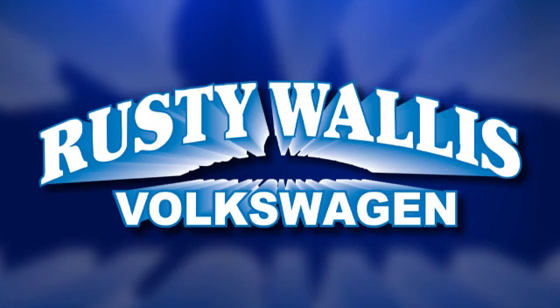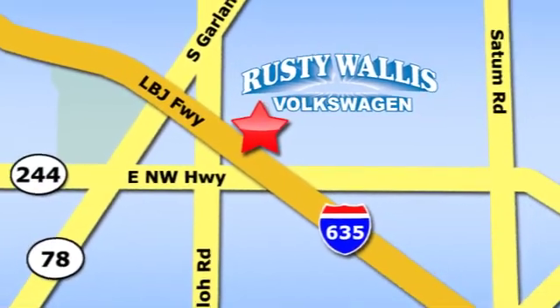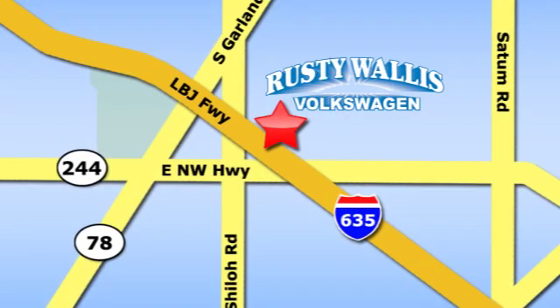Rusty Wallace Volkswagen is one of the premier Volkswagen dealerships in Texas. We're easy to find — just off Northwest Highway at 12635 LBJ Freeway in Garland.